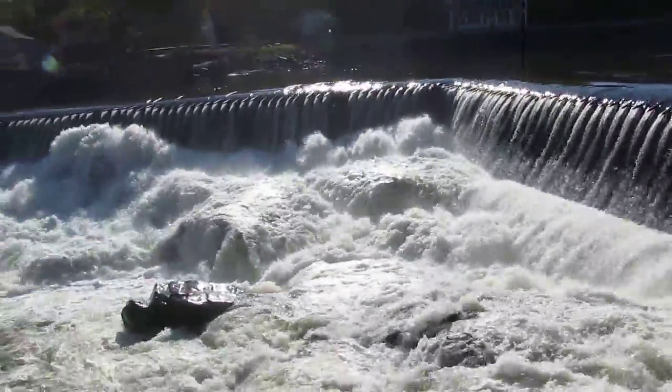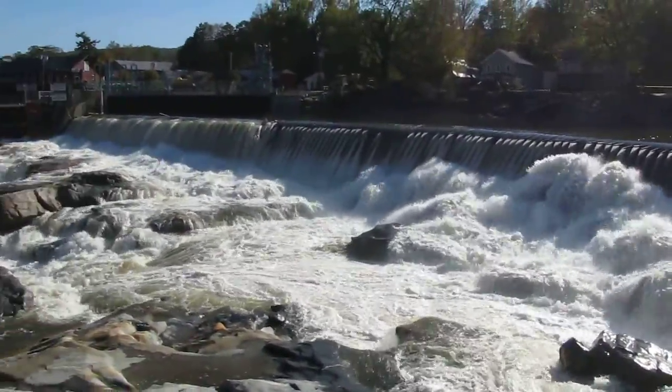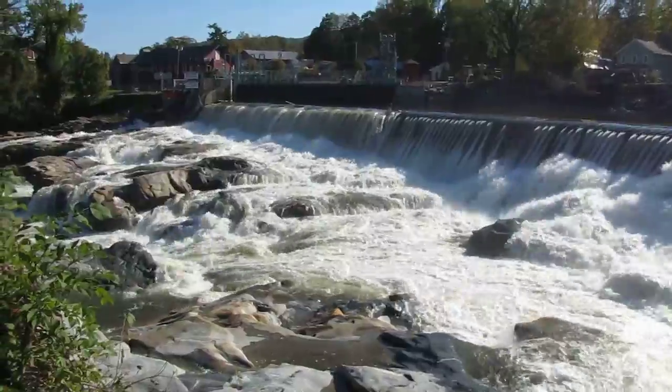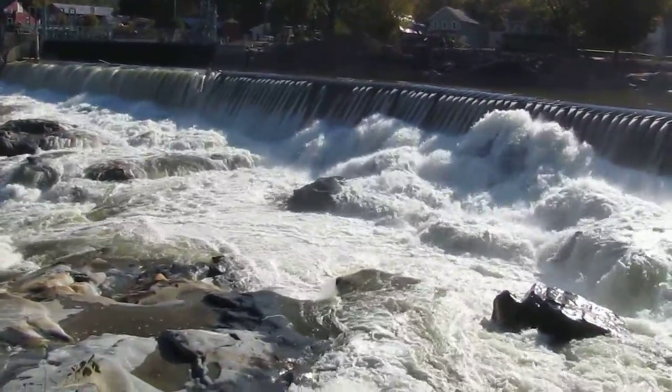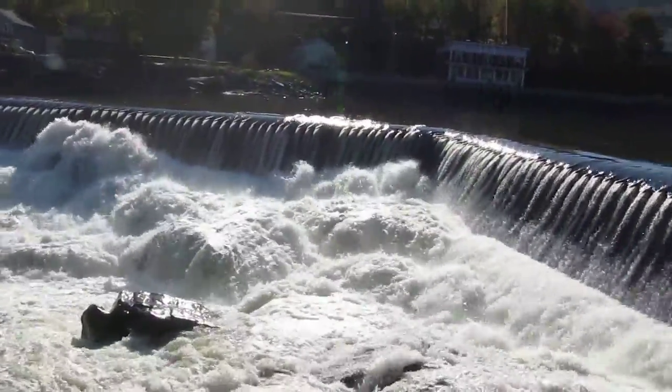I'm at Shelburne Falls where the dam broke. Now it's just wide open. We used to come here and swim in these little potholes — well, they're pretty big, but big enough to swim in.